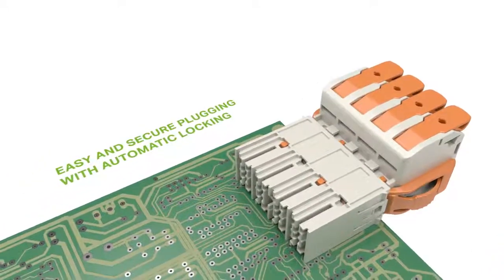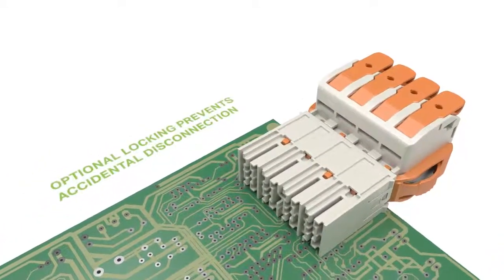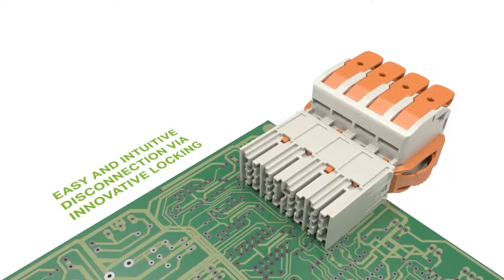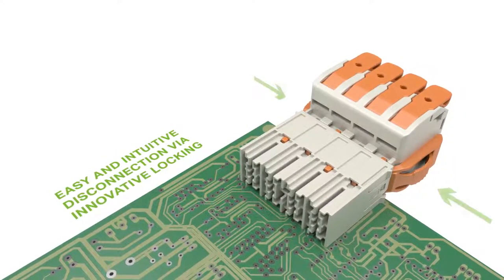The automatic locking system prevents unintentional disconnection, and disconnecting the connectors is performed in a controlled manner by applying light pressure.